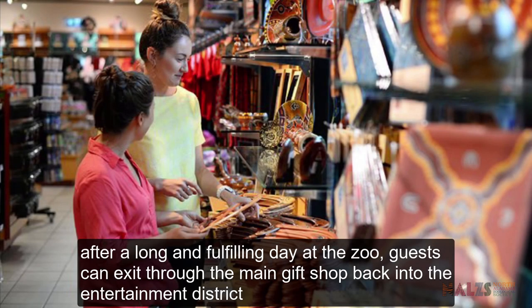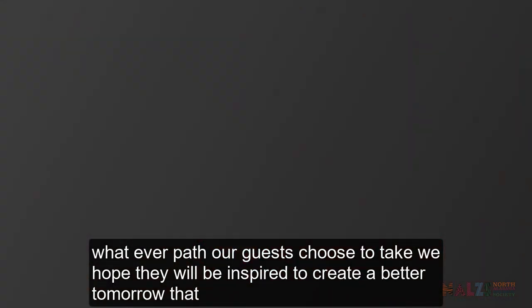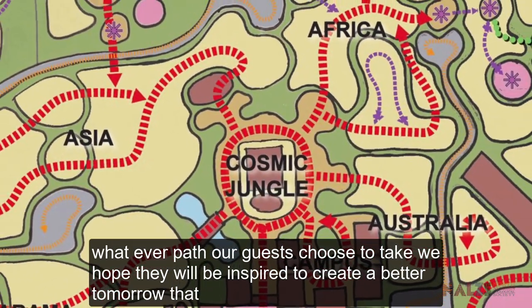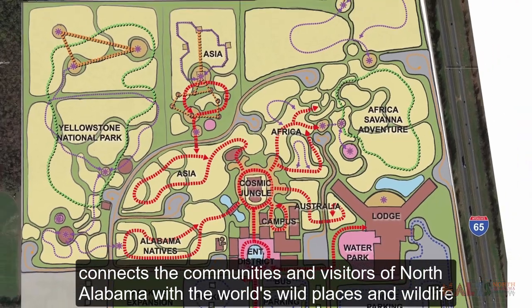After a long and fulfilling day at the zoo, guests can exit through the main gift shop back into the entertainment district. Or, if they are staying at the resort, they can walk back to their rooms and enjoy some late afternoon views of the African savannah. Whatever path our guests choose to take, we hope they will be inspired to create a better tomorrow that connects the communities and visitors of North Alabama with the world's wild places and wildlife.